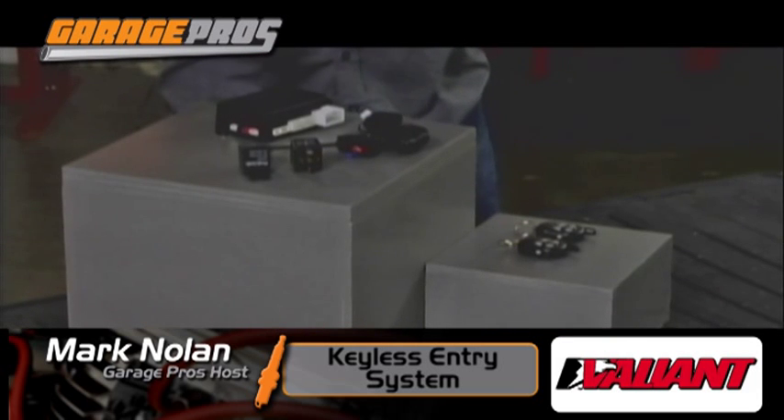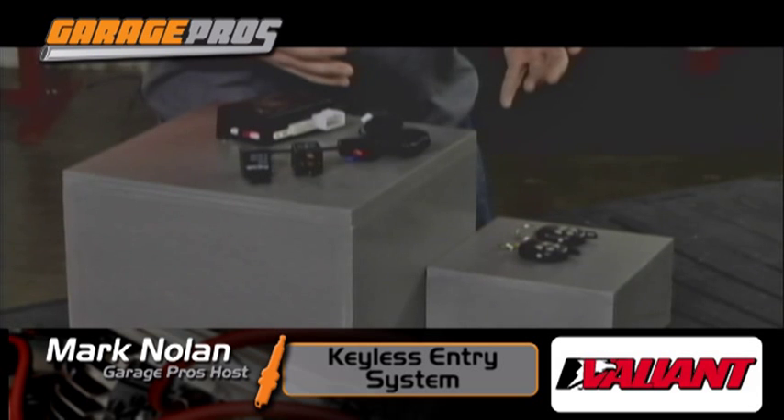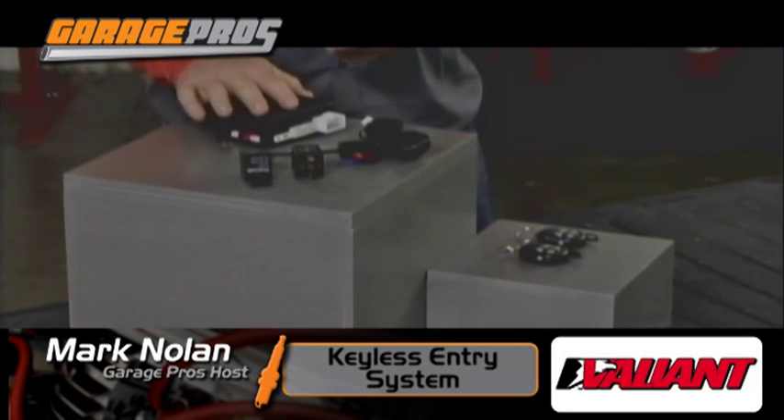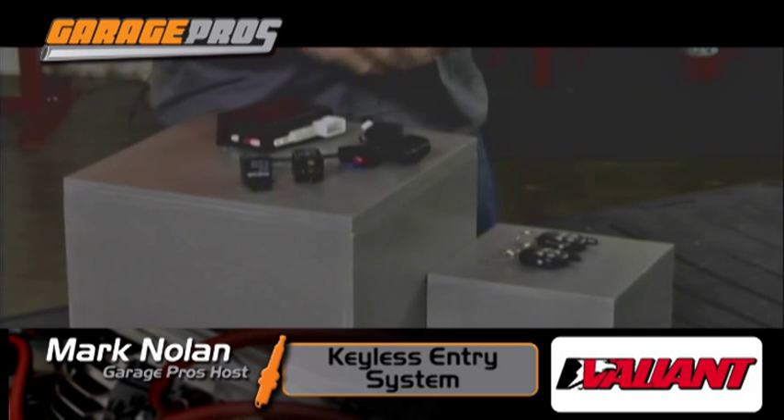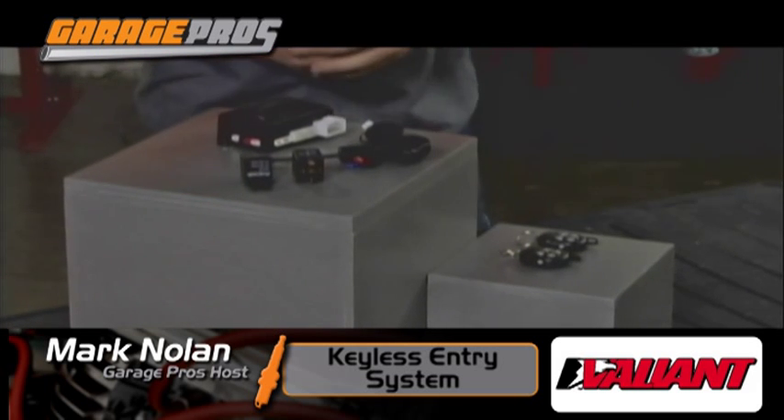This is such a neat setup. So many new cars have them. Maybe you've got an older model and you want to do the same thing. Well, this is the brains of the whole unit — a CPU if you will. We've got a couple of relays, a transmitter receiver here, and of course you've got your key fob.